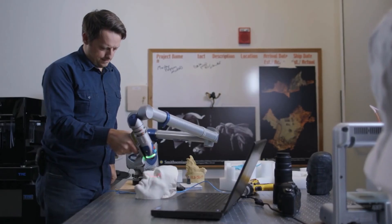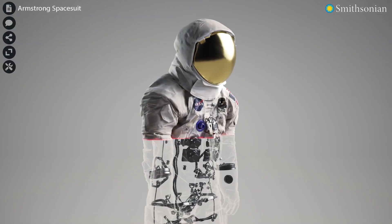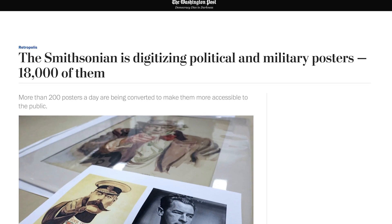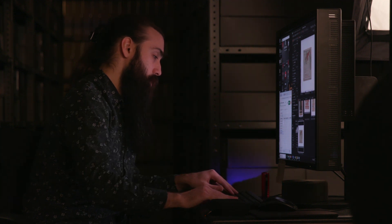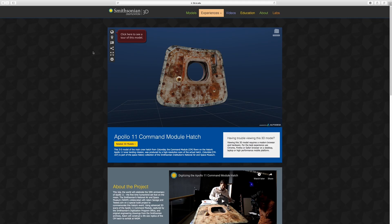This project really embodies the whole purpose and the drive of our office, which is access. Millions of people come to the Air and Space Museum every year, but putting this data out there is an opportunity to reach the millions and millions more people that can't get to the physical museum. And if you have an internet connection right now, you can participate in this project.